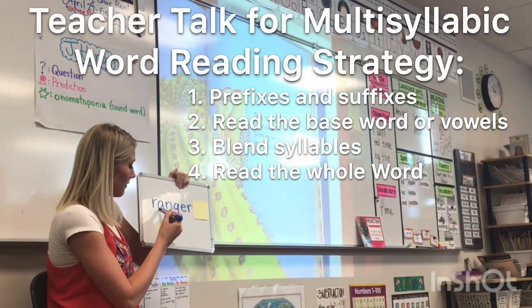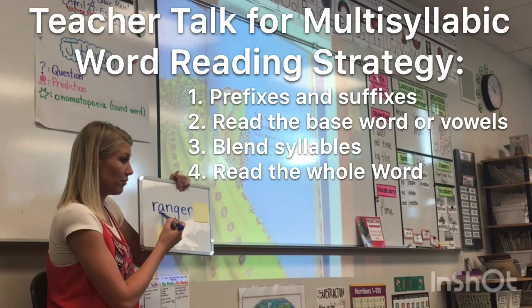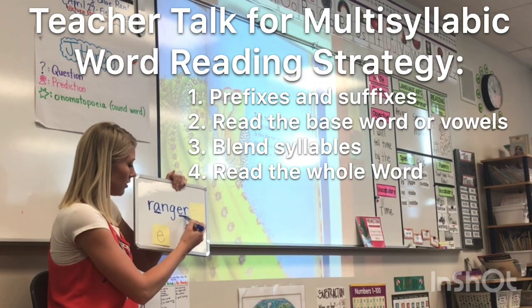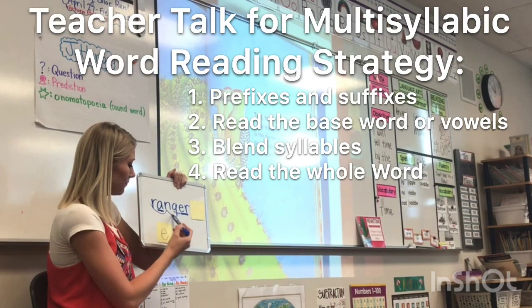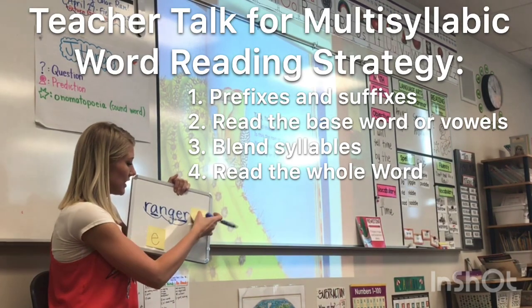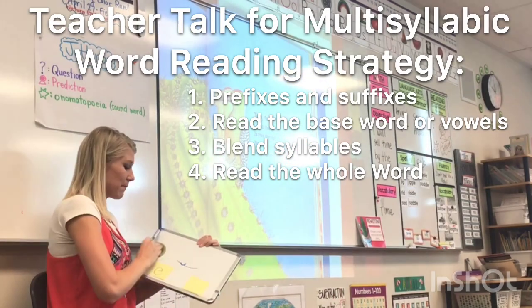So let's find the vowels. Vowel? A. Could be A — I like that you said A, we'll see what works. And R? But that G will say R — vowel. Good job. Ranger. Good, let's add the S. Rangers. Good job, that makes sense.